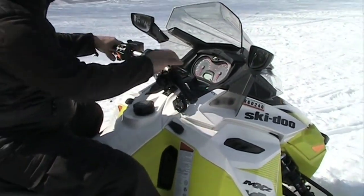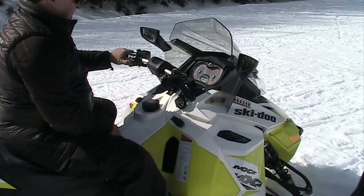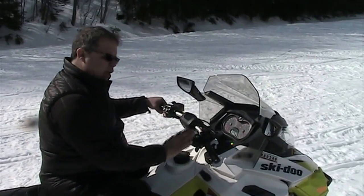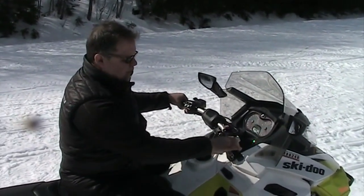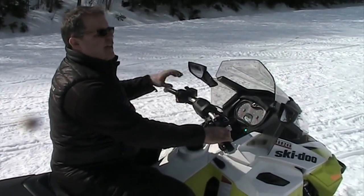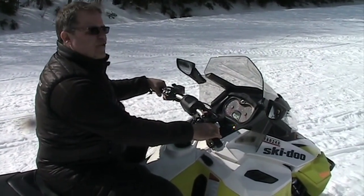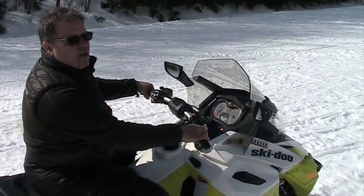Now I'm going to start up the machine and show you how we move. The throttle is on the right-hand handlebar — simply apply even pressure very slowly at first until you feel it engage, and you're on your way.